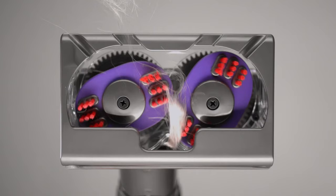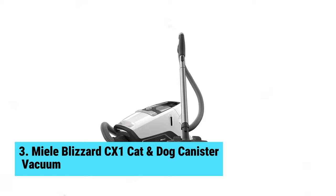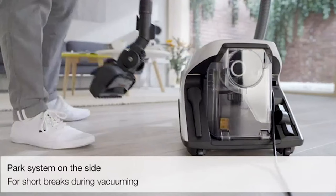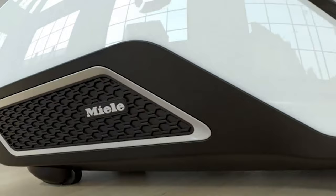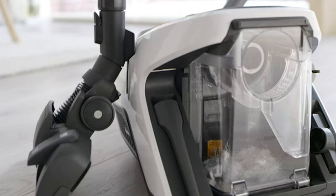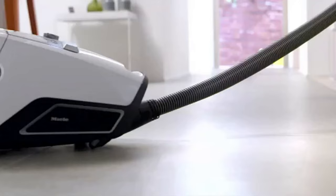Number three: the Miele Blizzard CX1 Cat and Dog canister vacuum. If you want the best canister vacuum on the market, consider the Miele Blizzard CX1 Cat and Dog. The self-clean function is a game changer, keeping the canister in top shape without the need for replacement bags. The HEPA filtration system ensures a thorough clean every time, and with five attachments included, you have a variety of tools at your disposal.